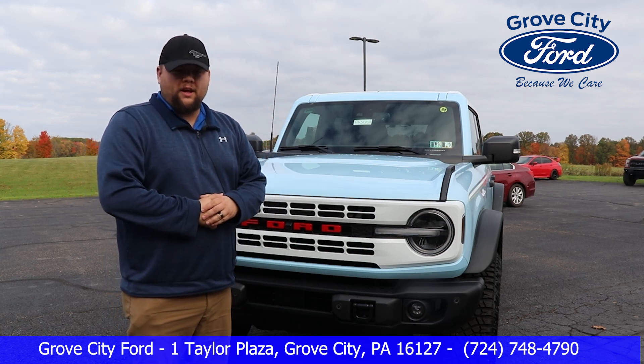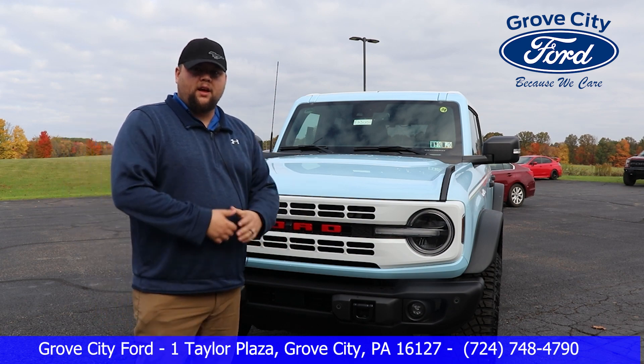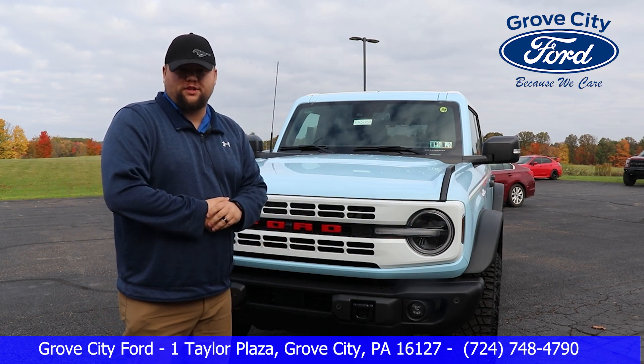Hey guys, I'm Dave here with Grove City Ford. I have the 2023 Ford Bronco Heritage Limited. I'm going to take you around it and show you some cool features of it.